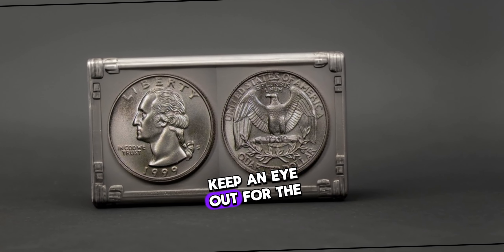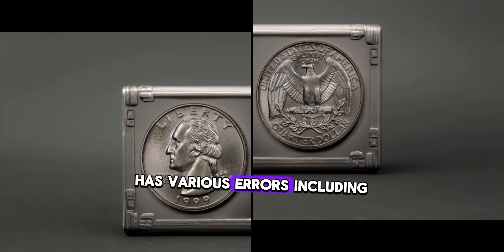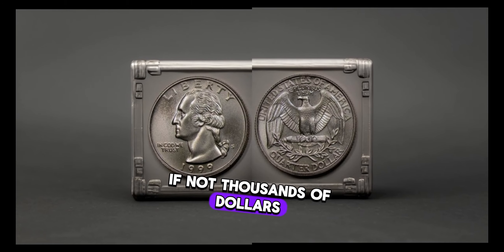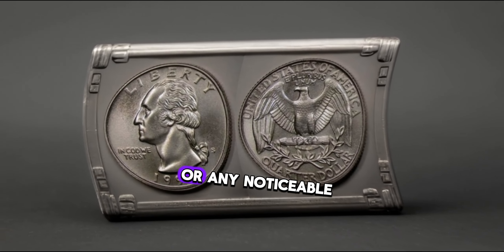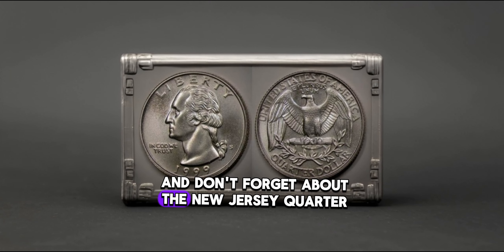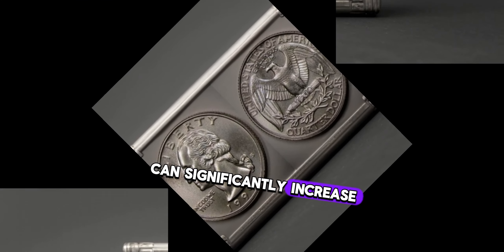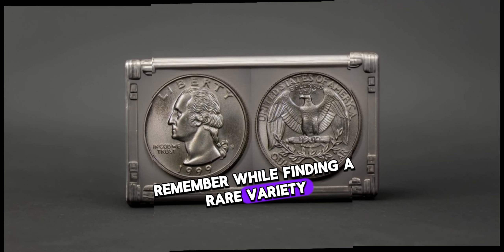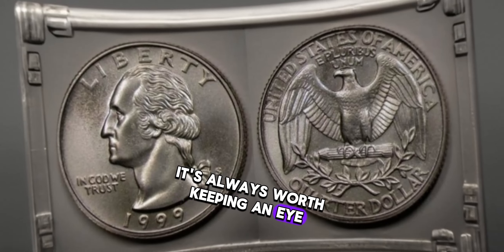Certain varieties and errors within the 1999 Washington quarter series have been known to fetch considerable sums in the collector's market. Keep an eye out for the Delaware quarter — this coin, with its unique reverse design honoring the first state, has various errors including the spitting horse and extra leaf varieties, which can command hundreds, if not thousands, of dollars. The Pennsylvania quarter may have doubling on the ear of corn or noticeable die cracks. And on the New Jersey quarter, errors such as the double die or 'spitting George' can significantly increase the coin's worth.